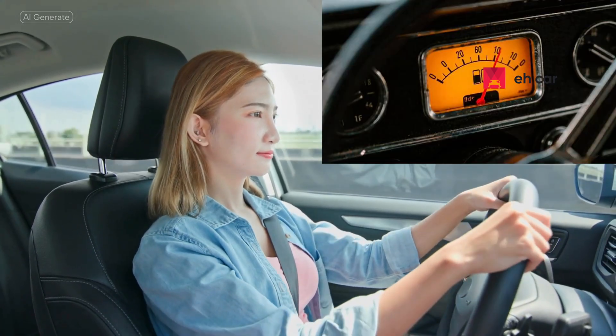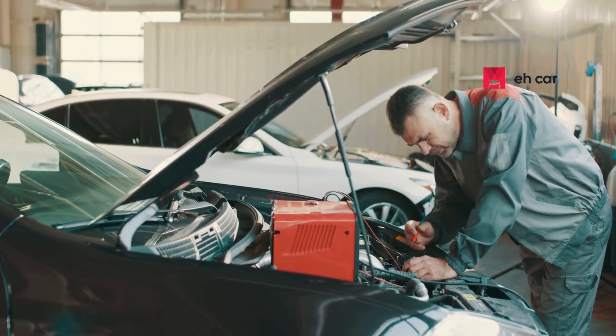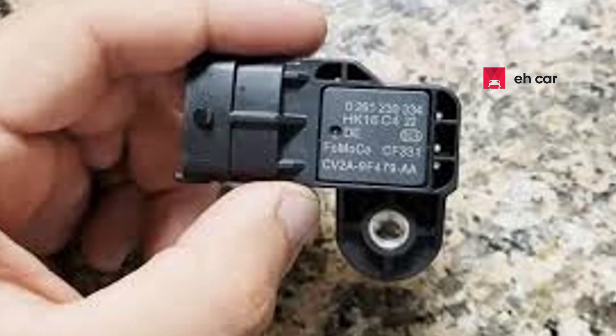Is your car suddenly burning through fuel faster than usual, idling roughly, or feeling sluggish when you hit the gas? There's a good chance a small but essential part, called the manifold absolute pressure sensor, could be behind it.